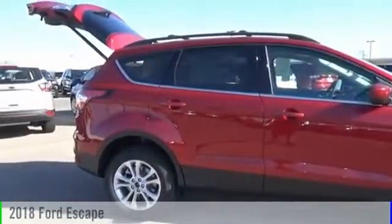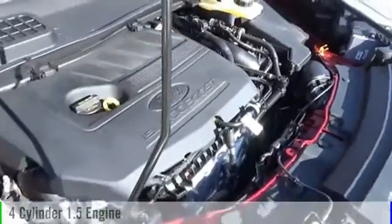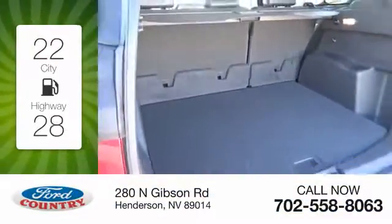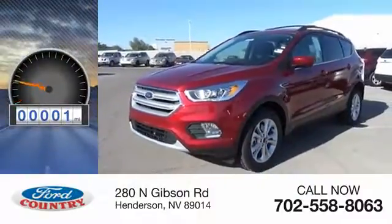This vehicle is powered by an all-wheel drive, four-cylinder, 1.5 liter engine, and comes with a six-speed automatic transmission. Great fuel efficiency saves you money by requiring fewer trips to the gas station. This vehicle has less than 100 miles.